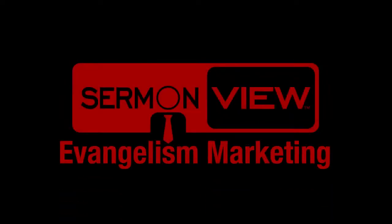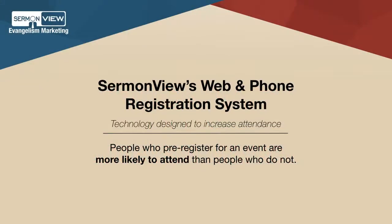SermonView's custom-built website registration system is designed to increase attendance at your next event. We know that people who pre-register for an event have a better chance of attending.